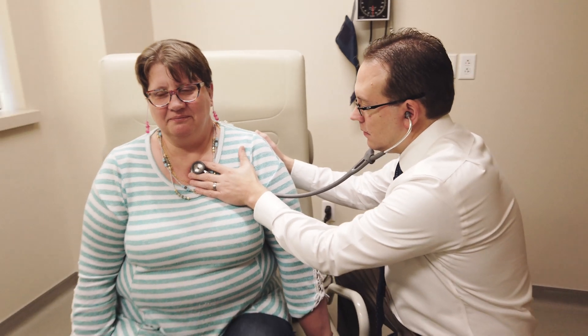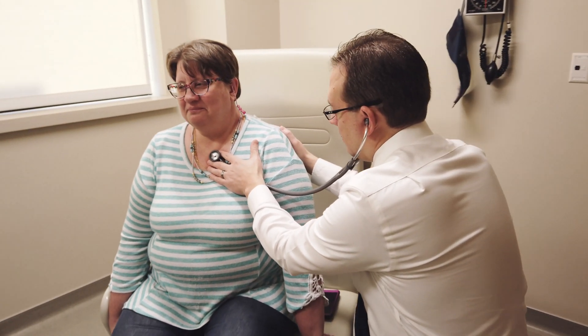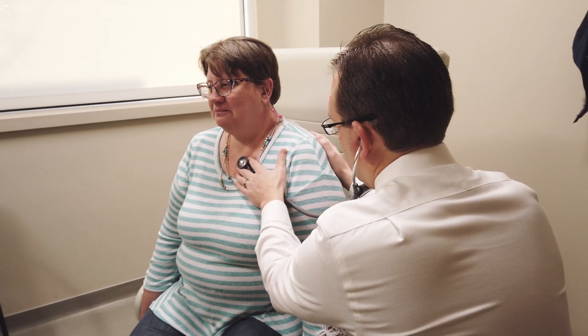The cardiovascular genetics clinic is geared towards patients who have cardiac diseases that run in families. Specifically, we're focused on patients that carry genetic changes that explain or cause the disease in the first place. What we were able to offer her in this clinic is genetic testing to actually identify the mutation that she carries that causes her disease.